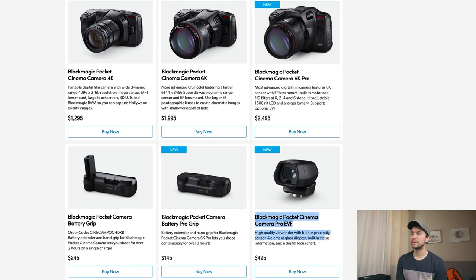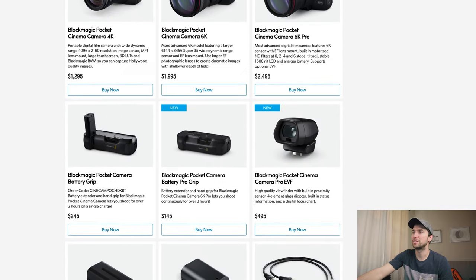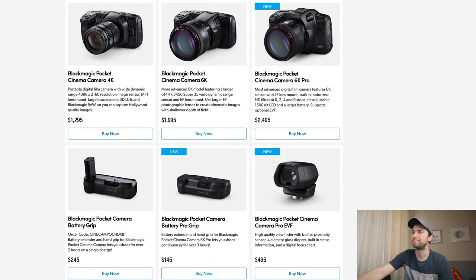I didn't know that the EVF didn't come with the camera — so now it's three grand if you want that, which sucks. I wanted it, I thought it came with it. I guess it makes sense for the price, but it would be so nice if it came with it. Still, for the NDs and the tilt screen, it's definitely worth the extra $500 — I mean worth the extra thousand — but I probably won't get the EVF at first.